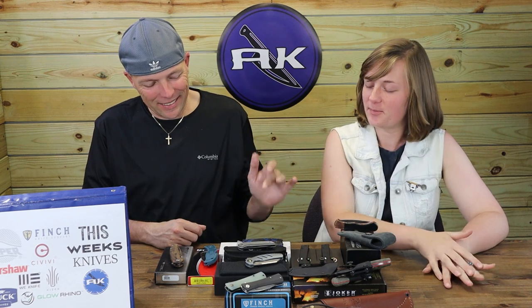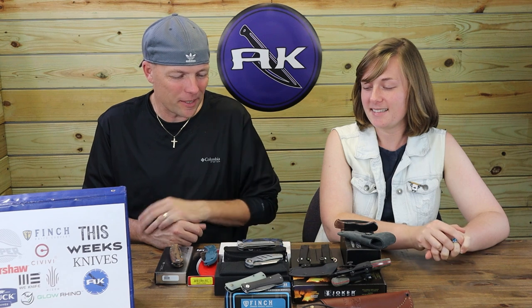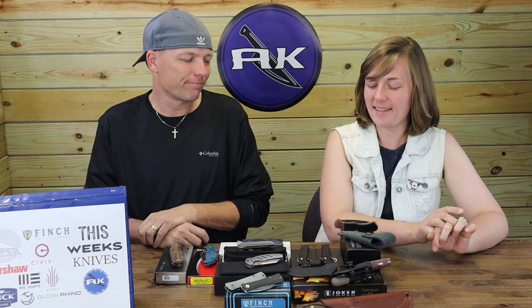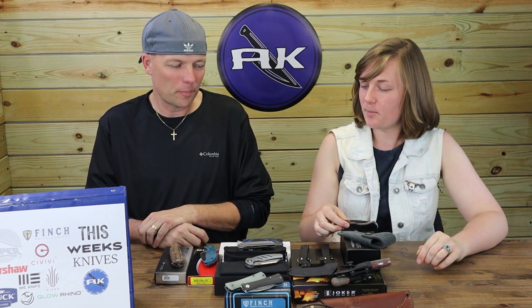Time for our favorites. I'll go with the Buck — I like it even though I'm not usually a big traditional pocket knife person; I'm a Buck 110 fan. I think it's going to be the Viper for me.